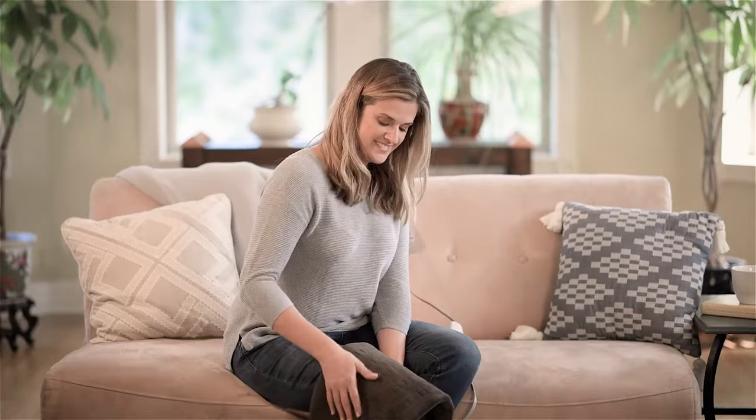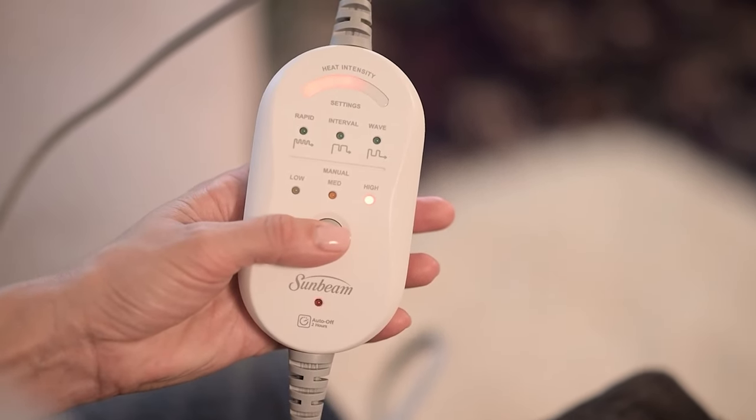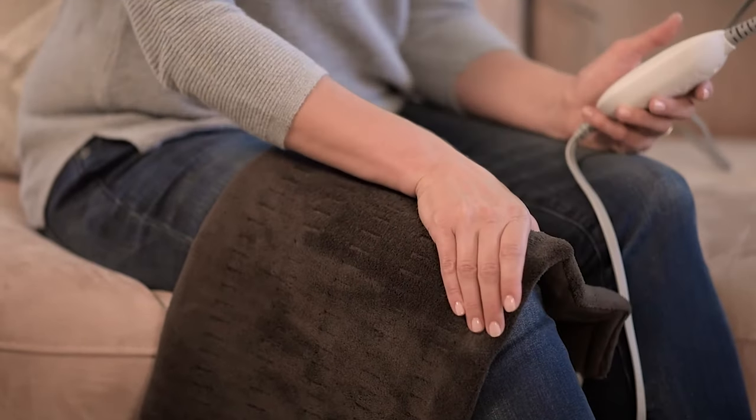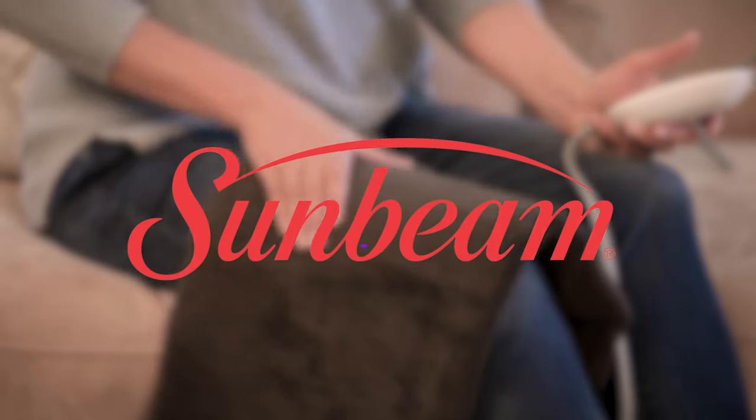Heating pads are typically utilitarian in appearance, but the reversible olive green and camel colors of this heating pad are actually pleasing to the eye. The integrated cover's microplush fabric is both soothing and gentle on sensitive skin. Because it is flexible but light, it's a better option for comfort than heat therapy.